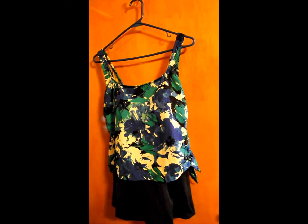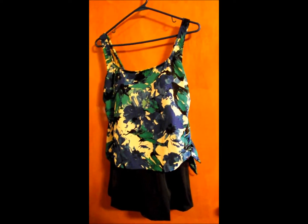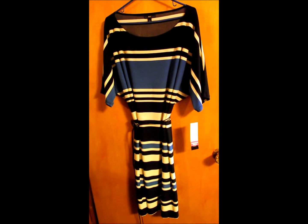I also got this $80 swim dress for only $2.97. And another $4.99 dress — I bought this one for my sister. I thought she might like this one.